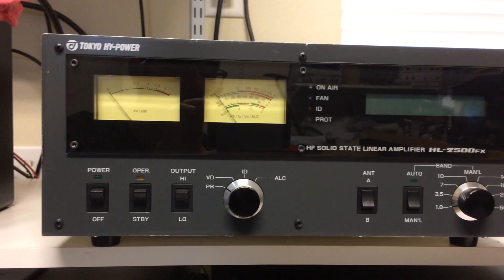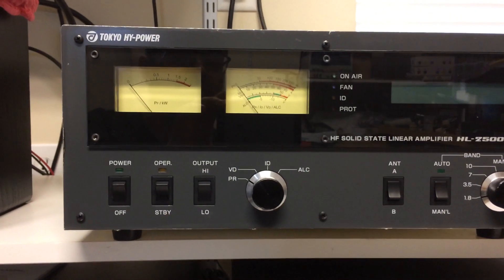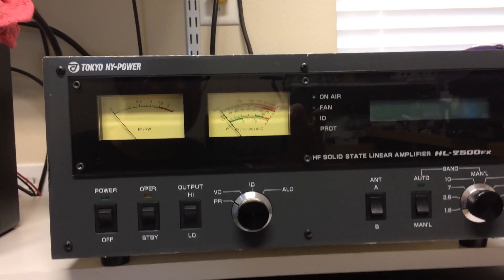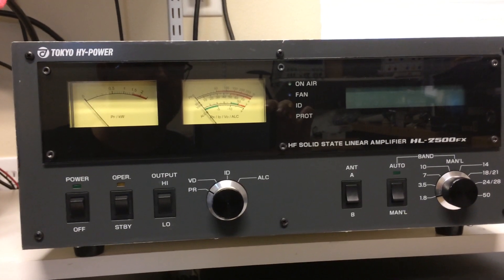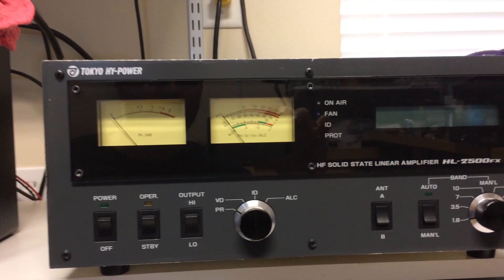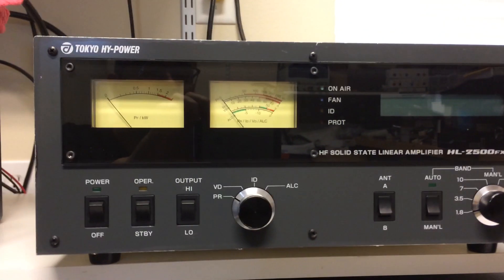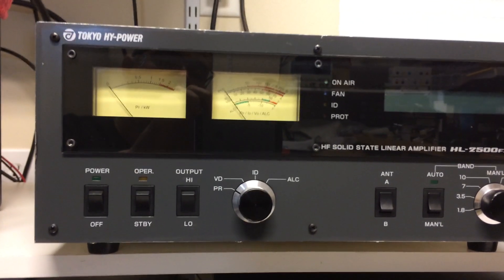The MOSFETs in this amplifier — there are six VRF2933s from Microsemi. Tokyo High Power touted them as THP 2933s. They're in a push-pull configuration from what I've read. You've got six, and the max output per MOSFET is 300 watts, so that gets you into the 1800-watt ballpark. The protection in this amplifier is pretty cautious — it won't let you drive it much beyond 1500 watts, which is fine. It takes anywhere from about 40 to 80 watts to get full power output on any band.